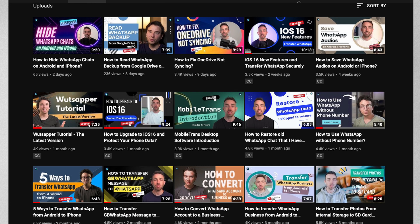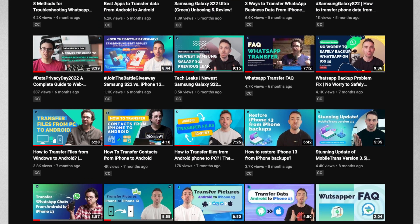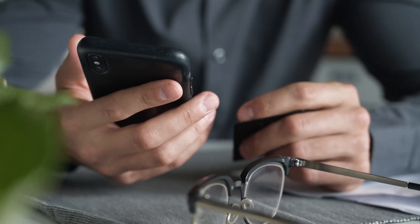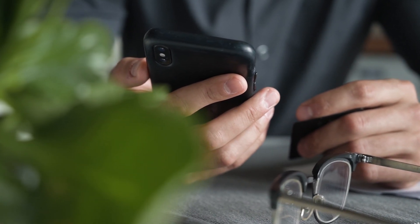If you find these kinds of videos helpful and you want to learn more, be sure to subscribe to our channel and turn on notifications. So what are some of the reasons you'd want to appear invisible on WhatsApp? It might be for privacy reasons, or you might just want to limit the amount of people that can communicate with you without letting everyone know that you're online.